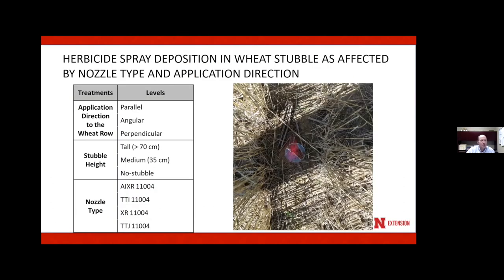I wanted to highlight a few projects recently finished by graduate students at the High Plains Ag Lab. The first was led by Luana, looking at weed control in wheat residue. With stripper-headed wheat, it's great for conserving soil moisture but creates challenges for weed control. We looked at different nozzles and sprayer travel directions to see how they impact spray droplet penetration into wheat residue. To do this, we placed petri dishes on the ground as collectors, and the spray contained a tracer dye so we could accurately measure how much spray was collected.